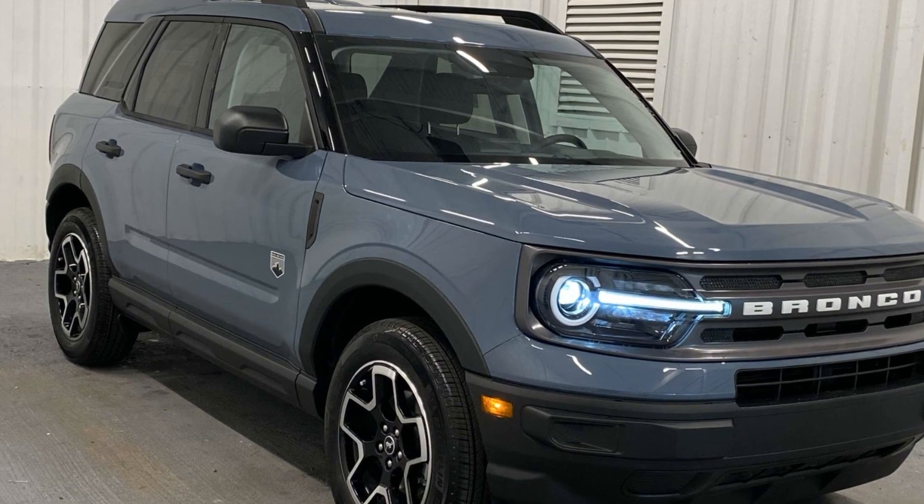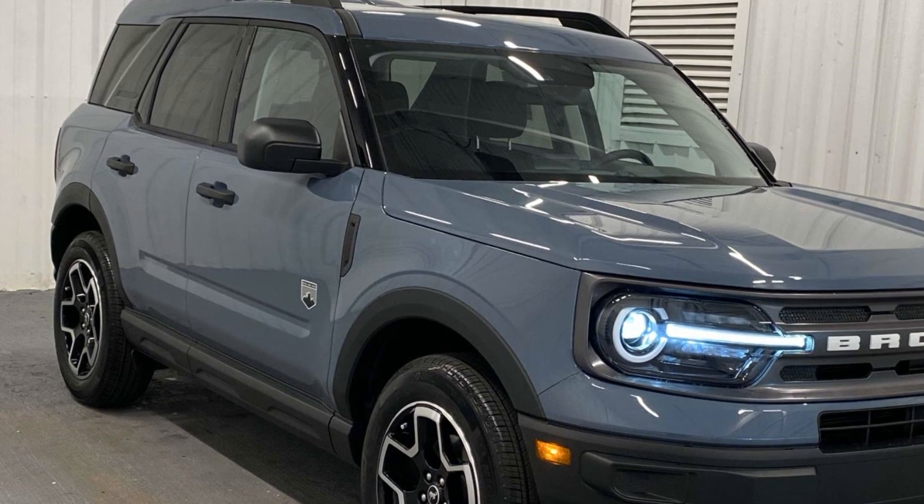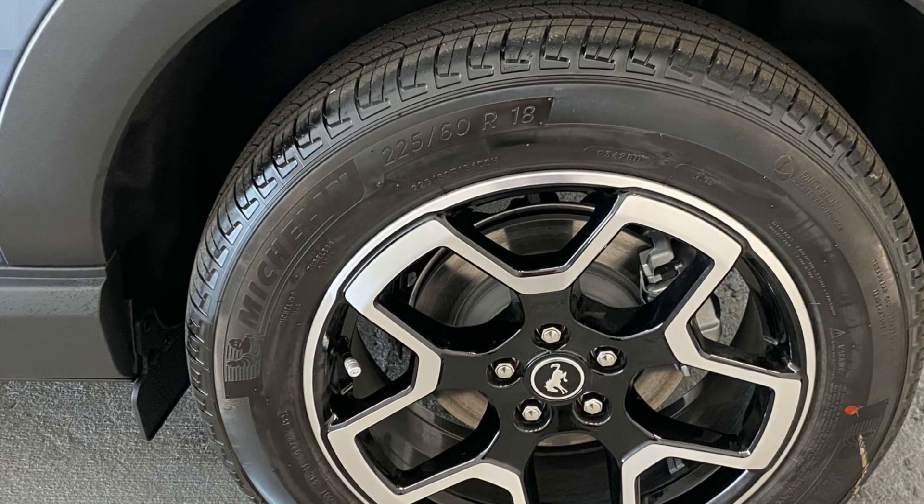2024 Ford Bronco Sport. This SUV offers space as well as power and performance. If you're looking for extras, look no further than these built-in features.